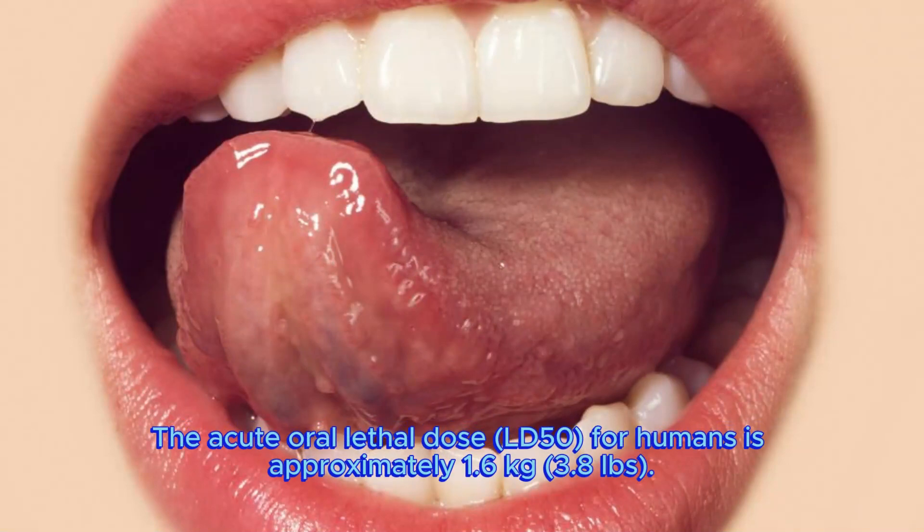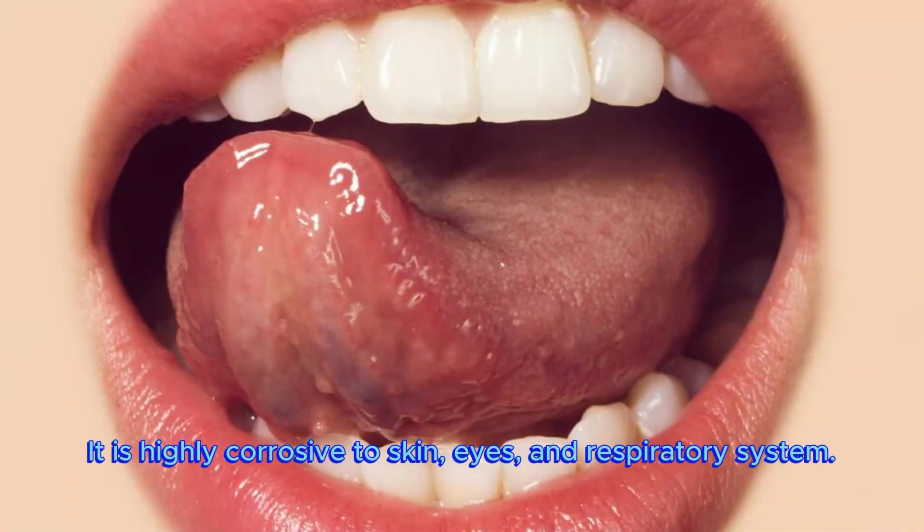The acute oral lethal dose LD50 for humans is approximately 1.6 kilograms, or 3.8 pounds. It is highly corrosive to skin, eyes and respiratory system.